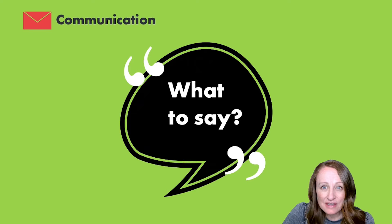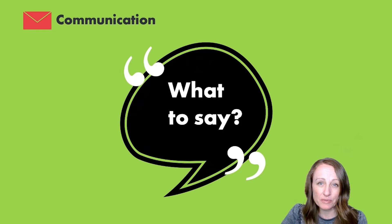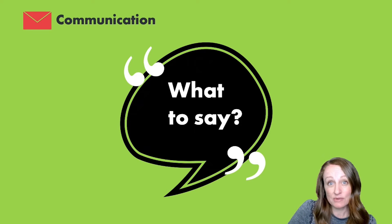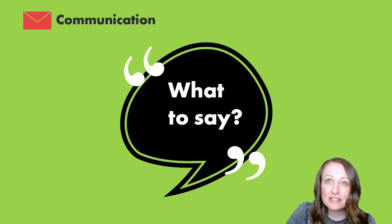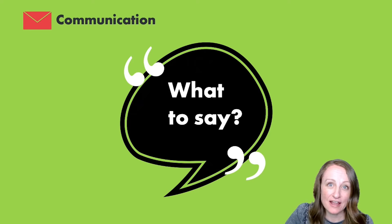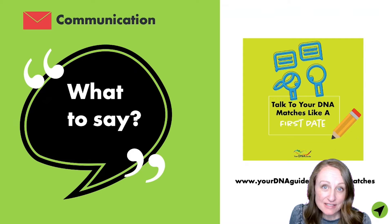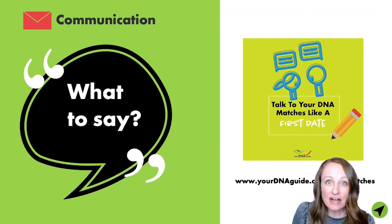If you're not getting a response from a DNA match, it's probably not that they're uninterested — they likely don't know you've sent them a message because they can't navigate the website. Keep trying and be patient. You might also try contacting them on social media. I've written a free guide with tips on how to contact your matches with a better response rate, available at yourdnaguide.com/dna-matches.